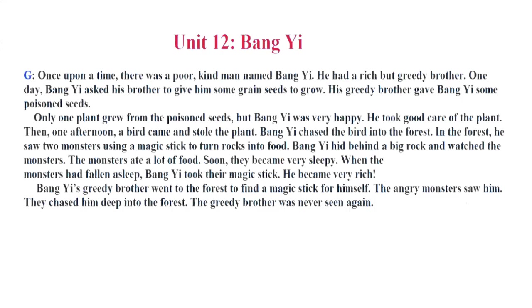When the monsters had fallen asleep, Bang Yi took their magic stick. He became very rich. Bang Yi's greedy brother went to the forest to find a magic stick for himself. The angry monsters saw him. They chased him deep into the forest. The greedy brother was never seen again.